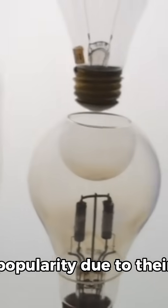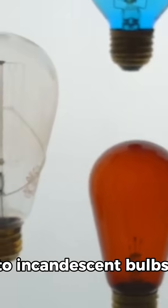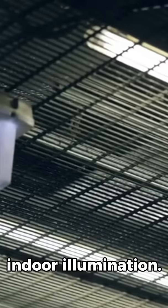Fluorescent lights were introduced to the public at the 1939 New York World's Fair. These lamps quickly gained popularity due to their energy efficiency and longer lifespan compared to incandescent bulbs. Widely adopted in schools, offices, and factories, fluorescent lighting revolutionized indoor illumination.